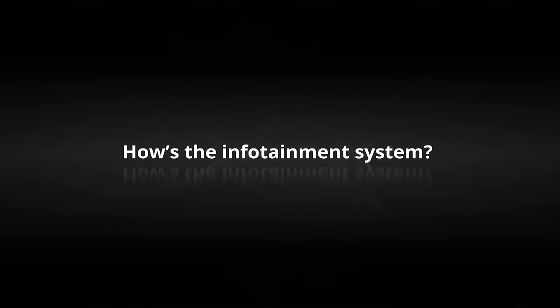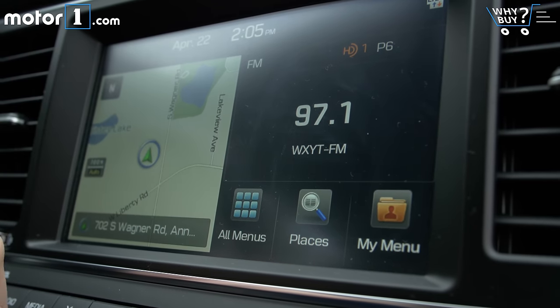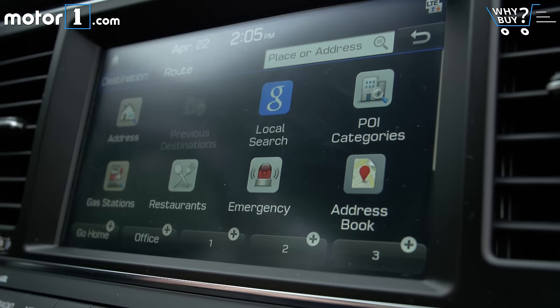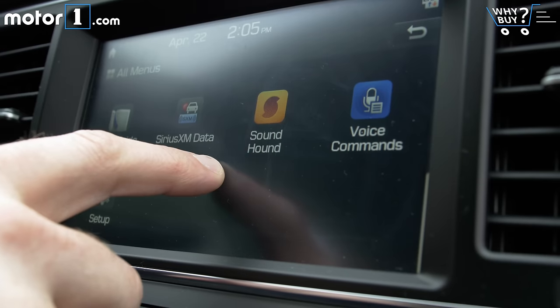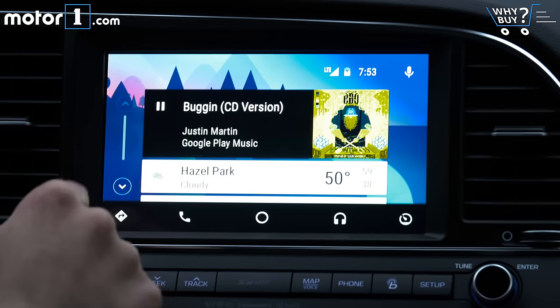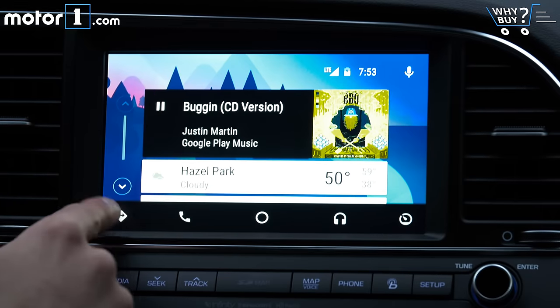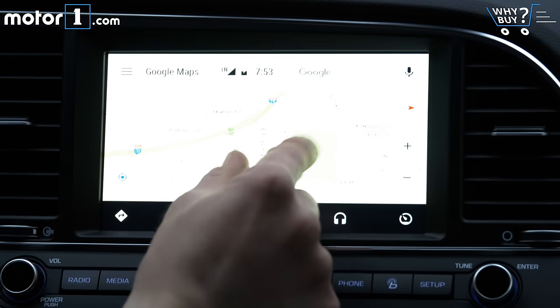How's the infotainment system? I've been a fan of Hyundai's Blue Link infotainment system for a while now, and it looks even better behind this optional 8-inch touchscreen. The software architecture is easy to navigate and the information is presented clearly. And of course, if you don't like anything about the interface or function set, Apple CarPlay and Android Auto save the day yet again.